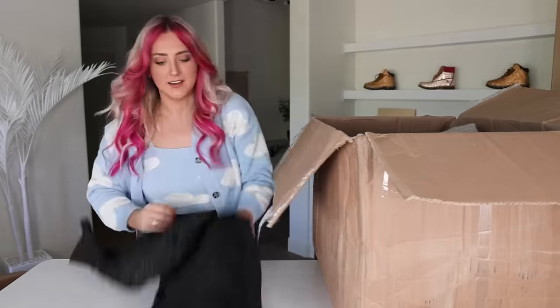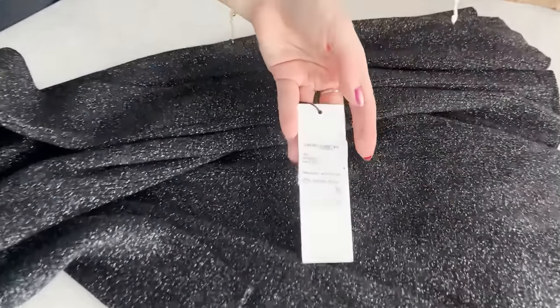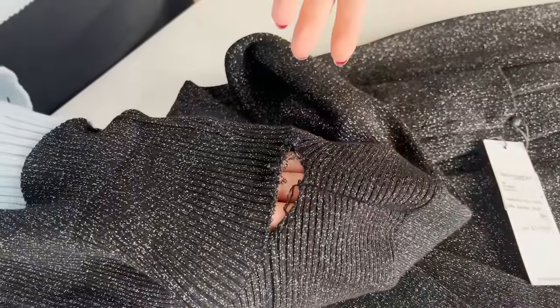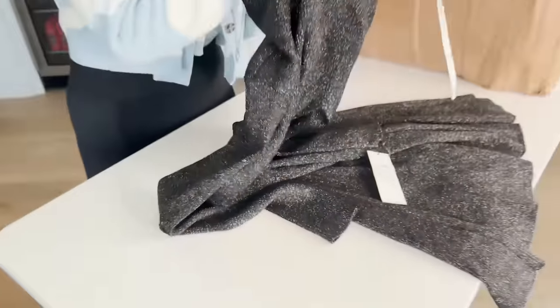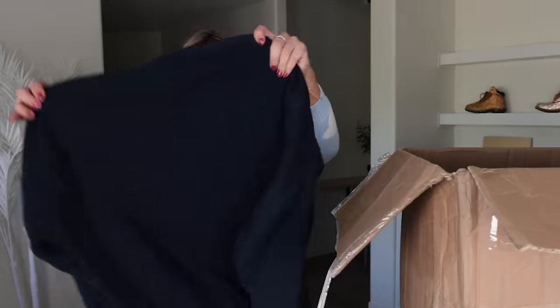This looks sparkly — Calvin Klein sweater dress. That's pretty, $119. There's a hole in the neck, but I feel like I could fix that. That's not bad. I was so nervous for this; I really thought we were gonna be getting trashed items, but this is looking pretty good.